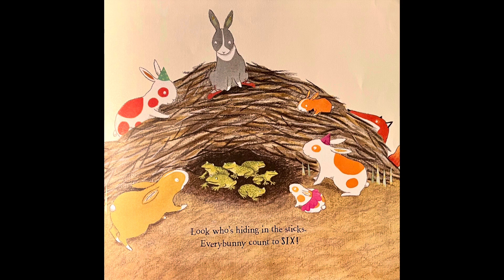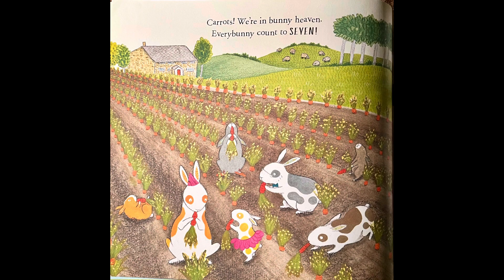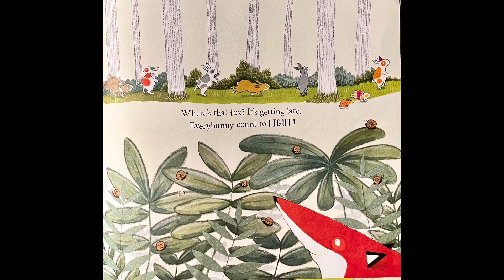Look who's hiding on the side — do you see him? I see him. Carrots — we're in bunny heaven. Every Bunny Counts to seven. And now they're having a little munching carrot snack. Where's that fox? It's getting late. Every Bunny Counts to eight.